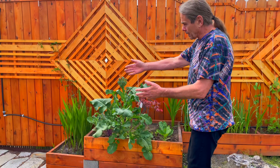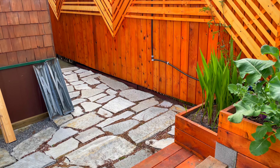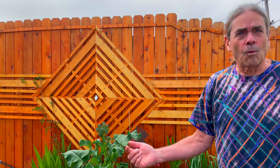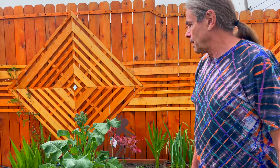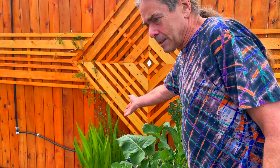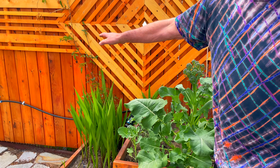The thyme planted in here is not doing very well because it's not getting consistent water. Who would have thought you had to water in April in Humboldt County, but this year you do. For the cosmos, we moved them over here and put them in a box so they can't spread and take over the world.